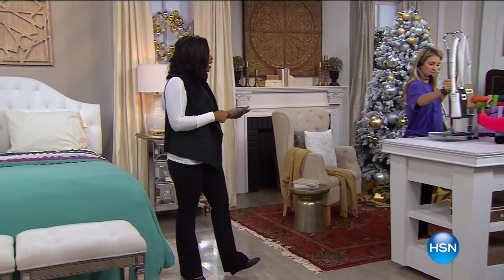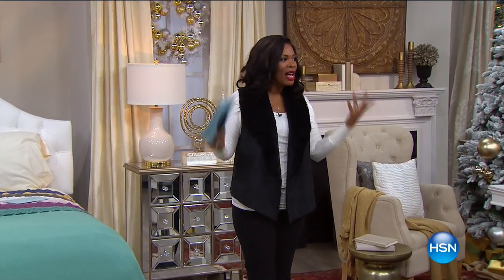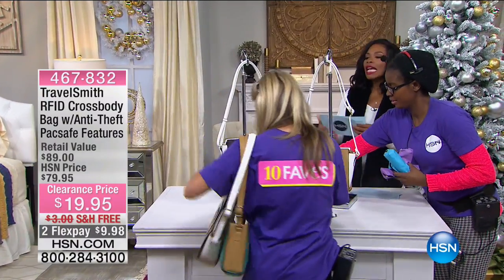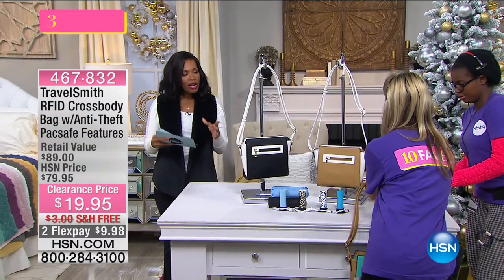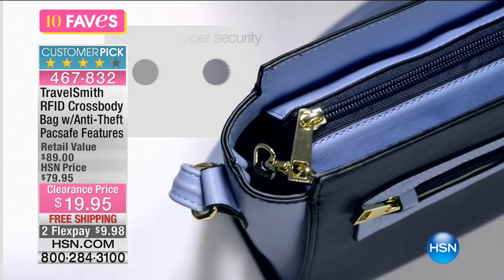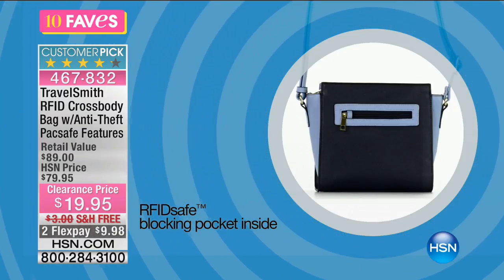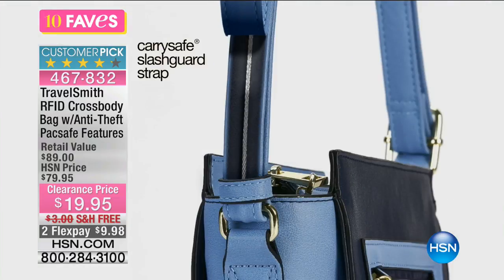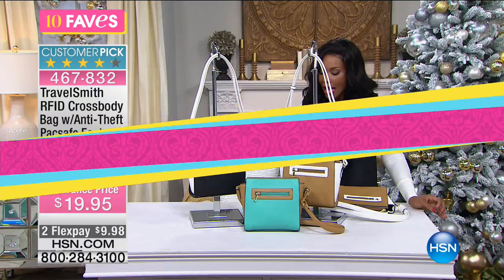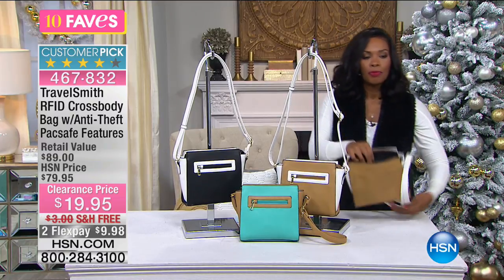Shifting gears — fave number five. We hear another story about identity theft every day we turn on the news. This is the TravelSmith RFID crossbody bag with anti-theft Pack Safe features. The RFID blocking material is on the inside — there's a passport-sized pocket right here. You don't need your lipstick protected — you just need where you put your credit card information and ID protected from identity thieves using small, undetectable computers to pick your pocket without you ever knowing.